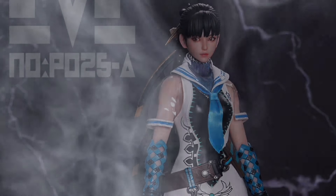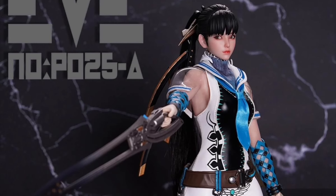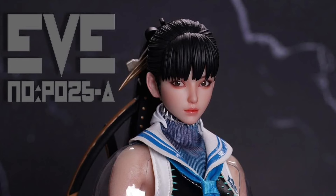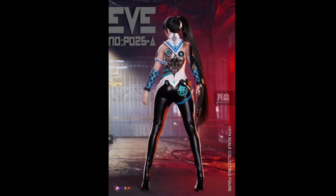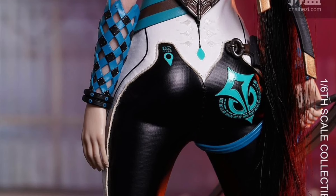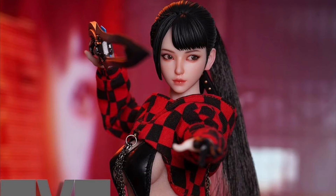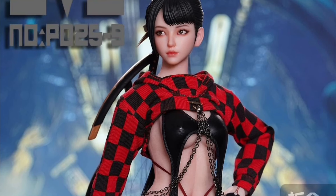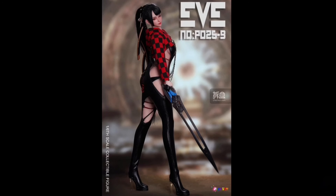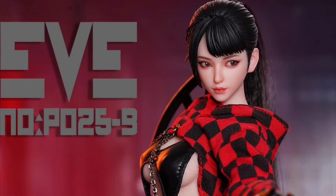Play Toy, P025A and B, Eve, quarter two of 2025. Version A has the white and blue outfit and she is $209. You get the head sculpt with sculpted top hair but a rooted ponytail, movable eyes, silicone seamless body with metal skeleton, extra hands, outfit, and a sword. Version B has the black and red colorway and she is $190 bucks. She's got a head sculpt with rooted ponytail and movable eyes, seamless silicone body with metal skeleton, extra hands, outfit, and a sword also. Both versions look awesome — which one do you guys like the best?